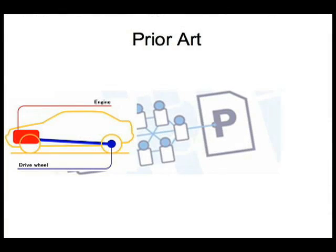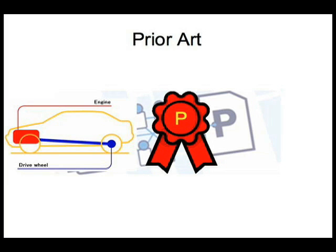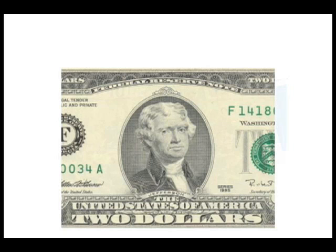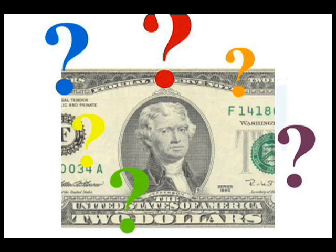Before an application can become an issued patent, the patent examiner compares it to the inventions, discoveries, and writings that came before. This is called prior art, and it is crucial because it forms the basis for the examiner's decisions about which claims to accept and which to reject. Without prior art, an examiner has no way of telling whether the patent application represents an invention that's new, useful, and non-obvious.